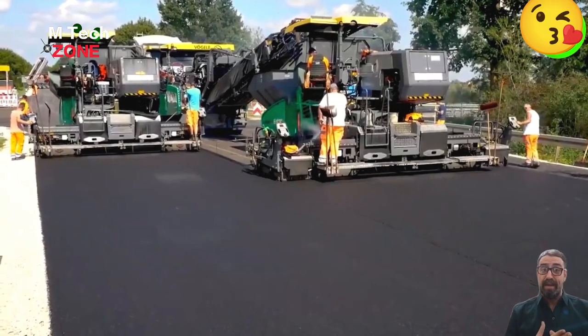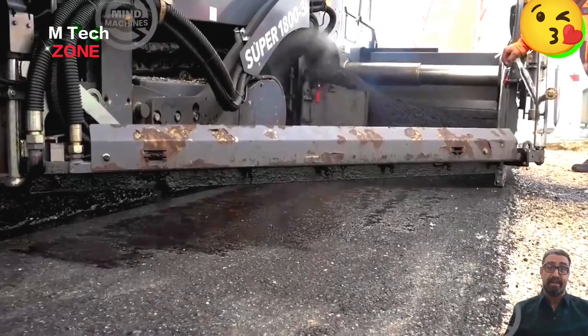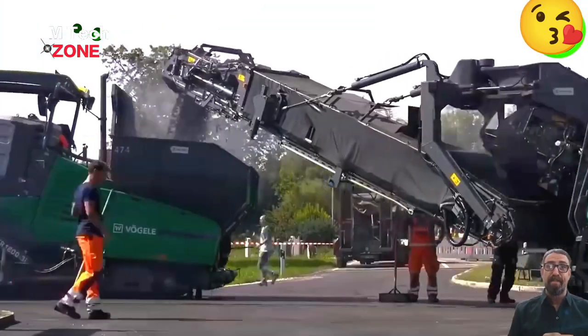Introducing the SprayJet Road Machine, with features for creating durable road surfaces, including liquid spraying, speed control, leveling and cooling, ensuring top quality construction projects.